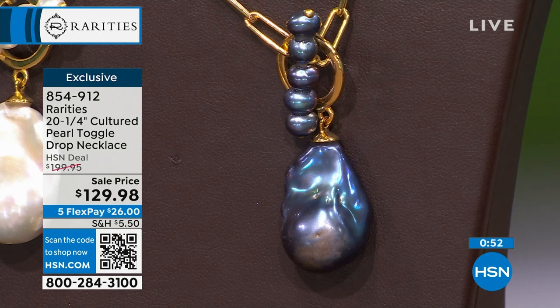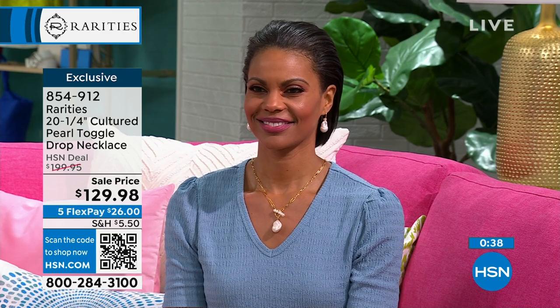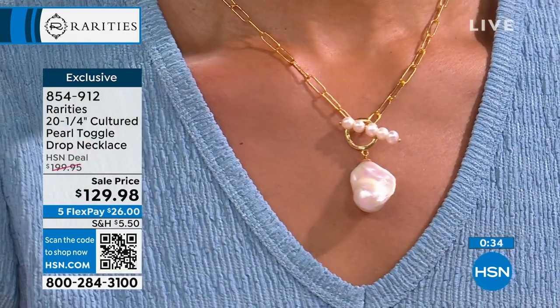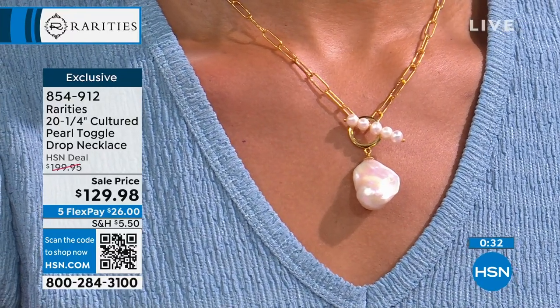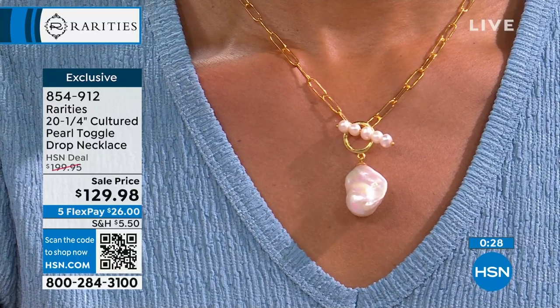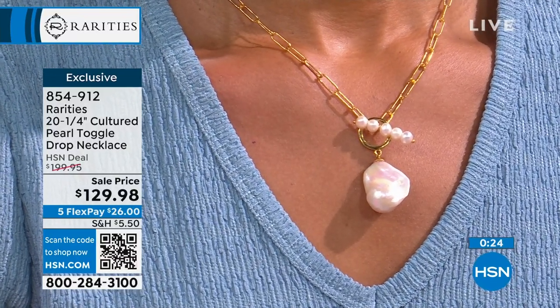If you have those traditional pearls, I like to layer this with my pearls. I layer this with my gold chains. I layer this with my colorful beads. Or you wear it alone. I think this looks so classic, so chic, so modern, and it's ageless. It is youthful but ageless. I can wear this at 60. My mother can wear it at 90. And Victoria can wear it in her 30s.